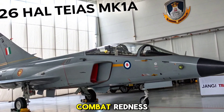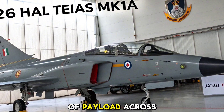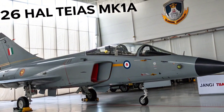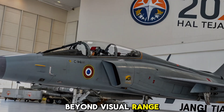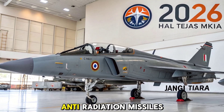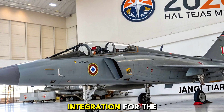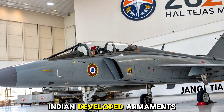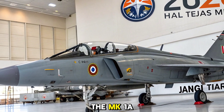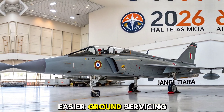Weapons versatility and combat readiness. The 2026 Tejas MK1A carries up to 5,300 kilograms of payload across eight hardpoints. It supports a wide range of indigenous and imported weaponry, including the Astra Beyond Visual Range missile, laser-guided bombs, anti-radiation missiles, and standoff precision weapons. It also includes integration for the Israeli Derby missile and is capable of supporting future-generation Indian-developed armaments. The MK1A ensures quick turnaround between missions thanks to modular maintenance systems and easier ground servicing.